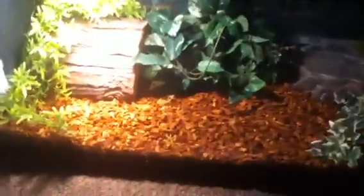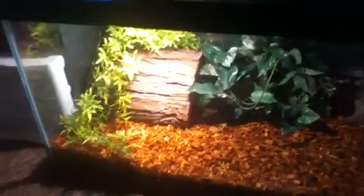Right here is my reptile boa's cage. It's got a 40 gallon breeder. He's got rippy bark, a hide, a few plants, a water bowl. He's got a basking light and a heat pad on the side too.